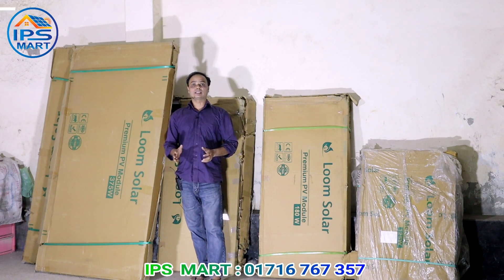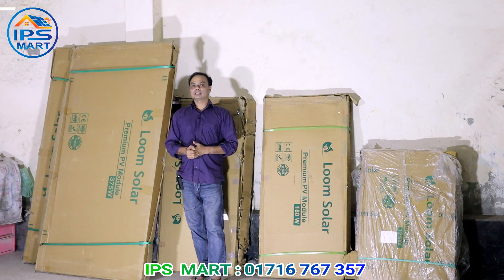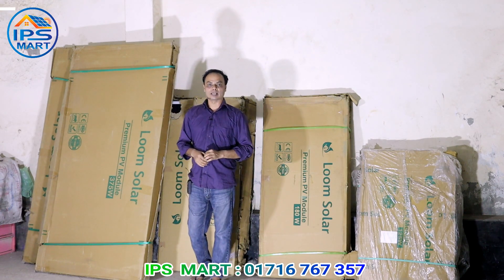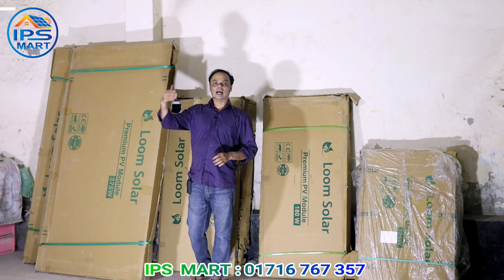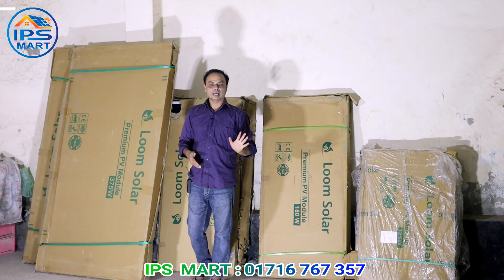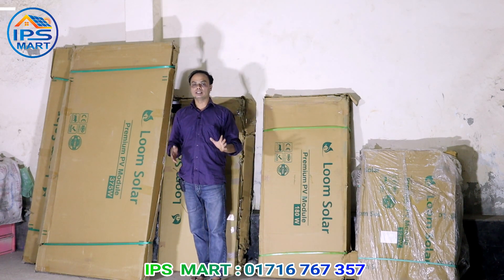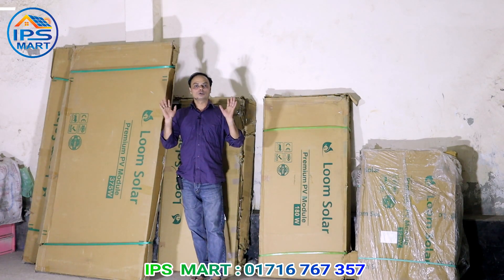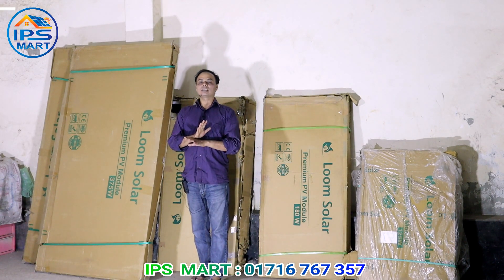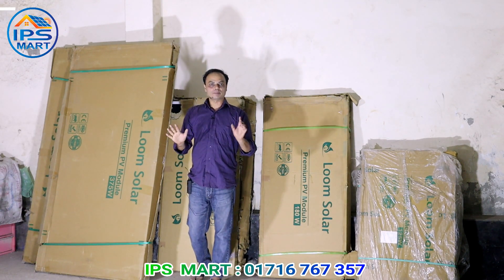What do we need to do in the morning? In the morning we have a non-solar IPS system. The AC module is charged with our IPS. We have to use the current in the morning. The AC module will be able to use the current in the morning. The current powers the light, fan, TV, and fridge.